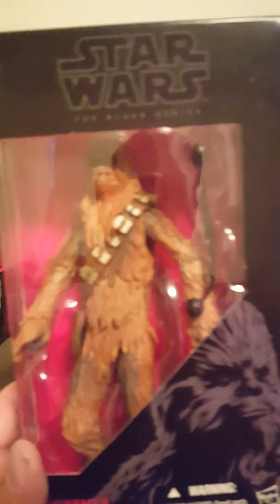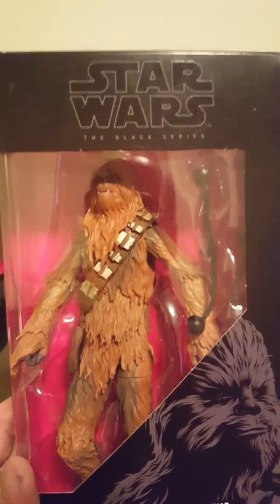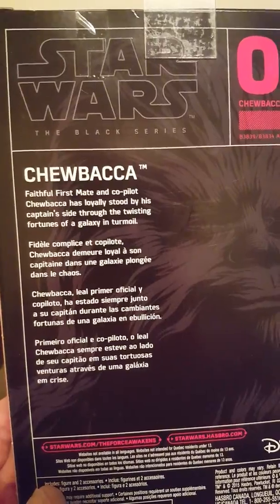This is the last one of the first wave — number five: Chewbacca. This Chewbacca is not much different than the regular Black Series six-inch figure, except maybe the head is a little different, making him look a little older or younger. Here's the back. That's number five.